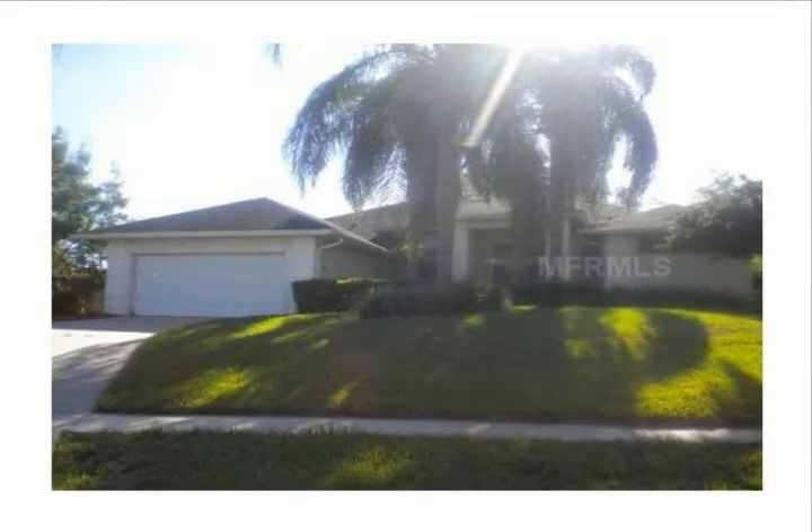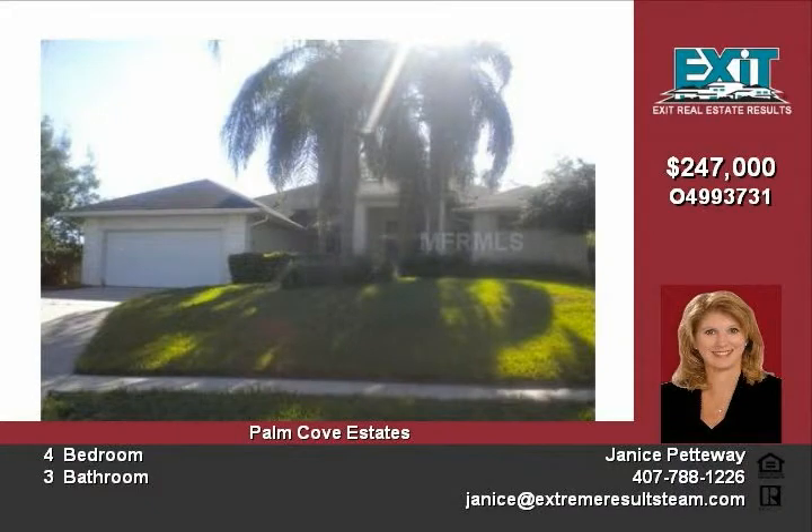Very nice home with a gorgeous pool. This one is worth viewing soon. There are lots of decorator touches throughout including upgraded bathroom vanities and sinks.